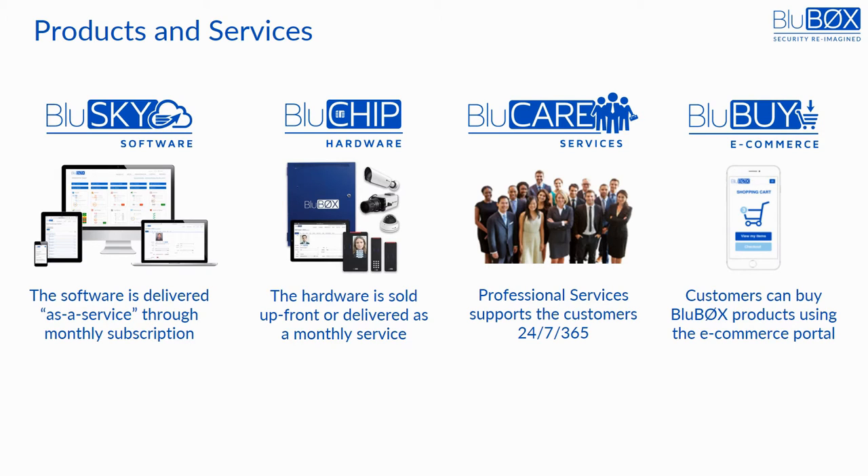BlueBuy is the forthcoming e-commerce website that will allow convenient and quick ordering of Bluebox products for the resellers.